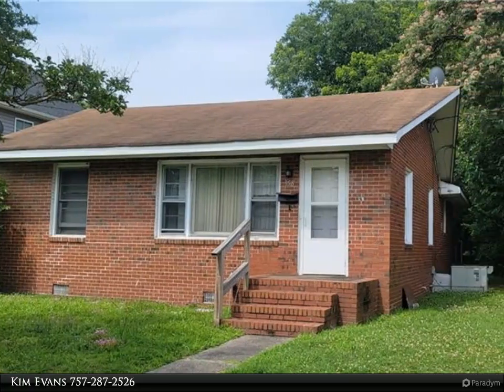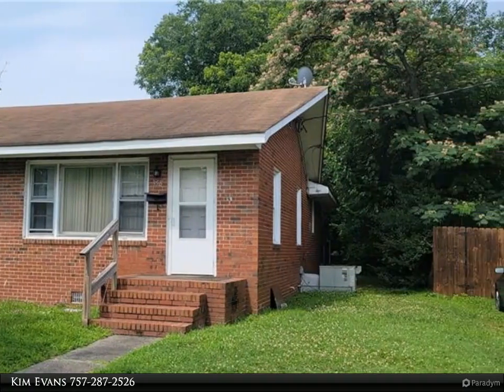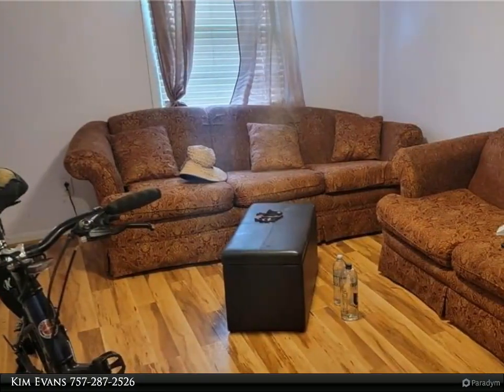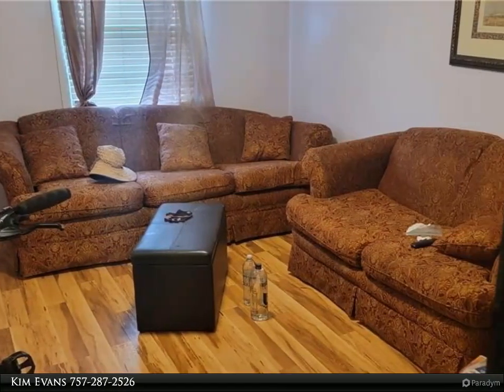This property may look small on the outside, but on the inside you will find a spacious layout. 4 bedroom, 1 full and 1 half bath, all brick ranch in Douglas Park. Tenant occupied on a month-to-month lease.